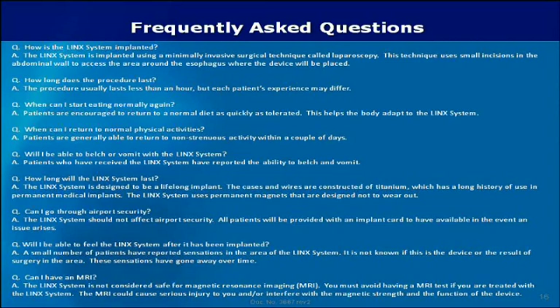When can I return to normal physical activities? Patients are generally able to return to non-strenuous activity within a couple of days. Will I be able to belch or vomit with the Lynx system? Patients who have received the Lynx system have reported the ability to belch and vomit. How long will the Lynx system last? The Lynx system is designed to be a lifelong implant. The cases and wires are constructed of titanium, which has a long history of use in permanent medical implants.